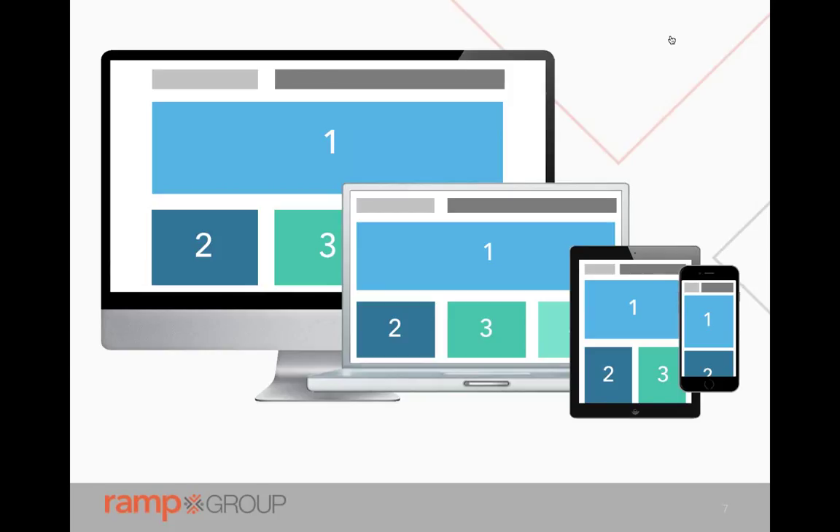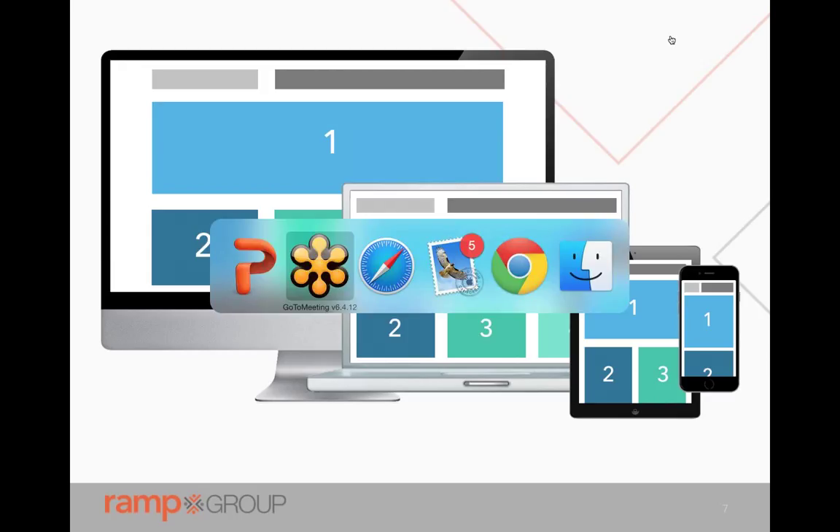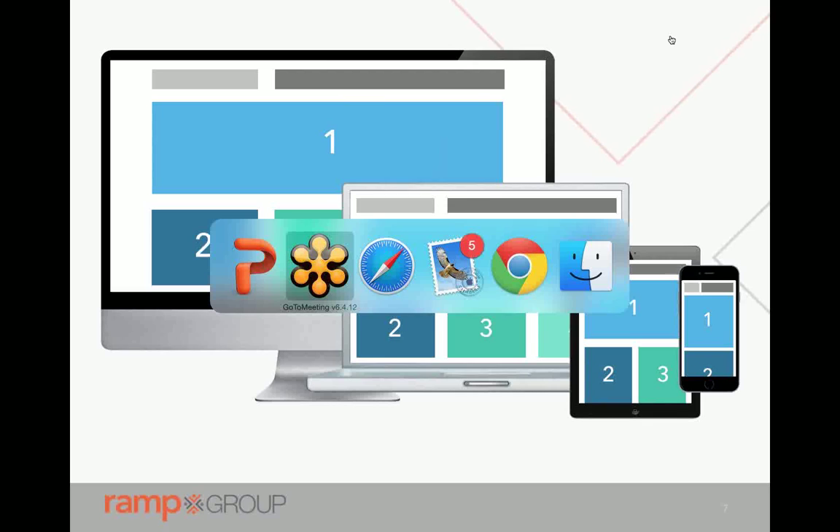A lot of studies have said that there's been a turning point where more people are actually using mobile devices to browse than desktops — it's just what we do. For specific apps, depending on what you do, that's probably even more the case. For example, One Bus Away — an application that lets you find out when your bus is coming — the majority of people using it are on their mobile device.